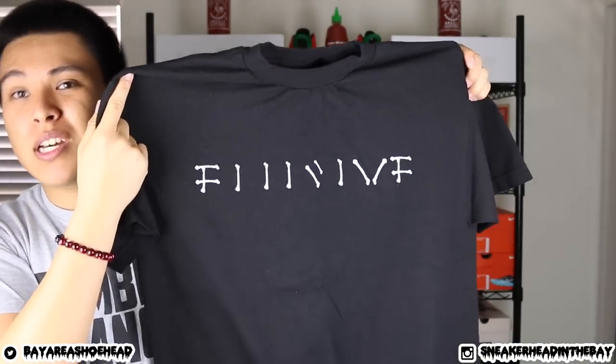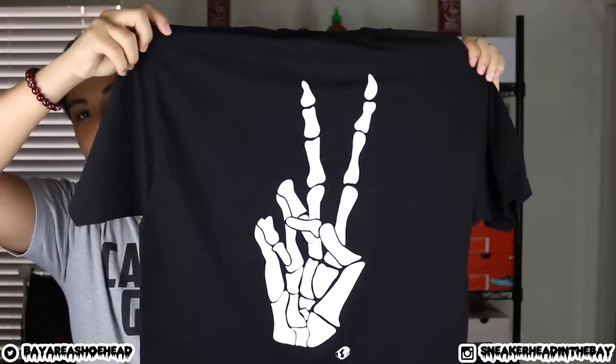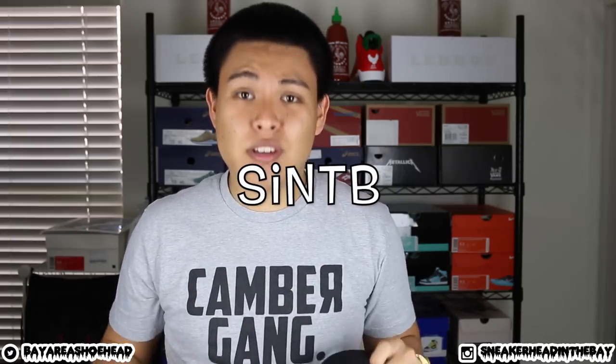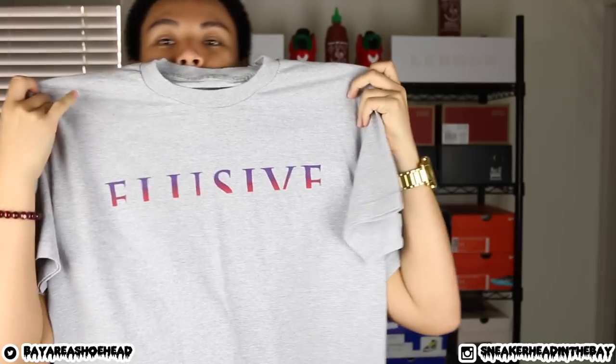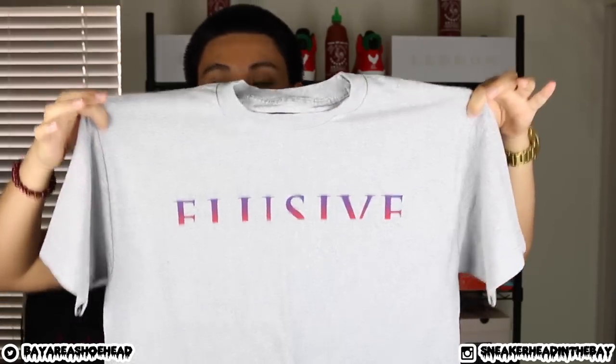We have some pieces from Elusive. First, a black tee that says Elusive with bones on the front, and on the back we have a skeleton hand throwing up the deuce. I also have a 20% off code — it's SINTB as always. Next up we have a grey tee from Elusive. This is the horizon-looking tee with a gradient fade — more of a raptor colorway. I think this would go well with some Raptor 7s. We have nice Elusive branding on the back. I mess with Elusive heavily, just like Cousins Brand — they keep everything really simple but it looks very clean and still stands out in a unique way.